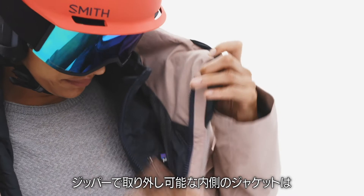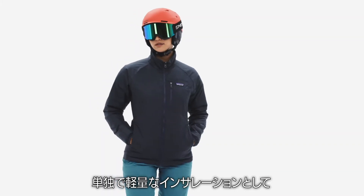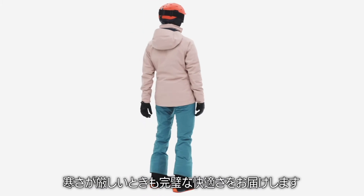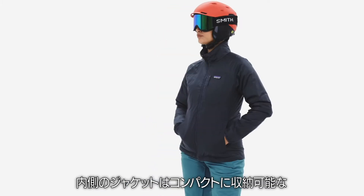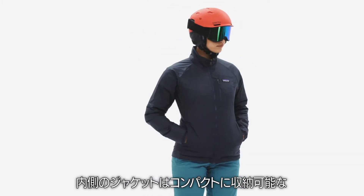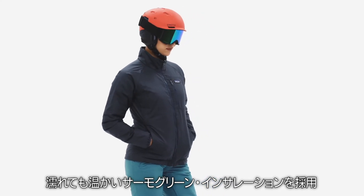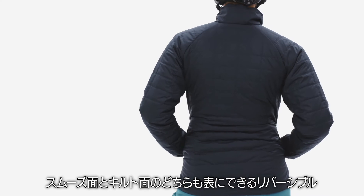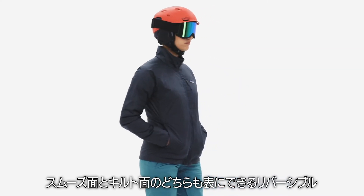Zip out the internal jacket for lightweight insulation, or combine the two for complete comfort in colder climates. The internal jacket features compressible thermal green insulation that stays warm even when wet and reverses from a smooth to quilted face fabric.